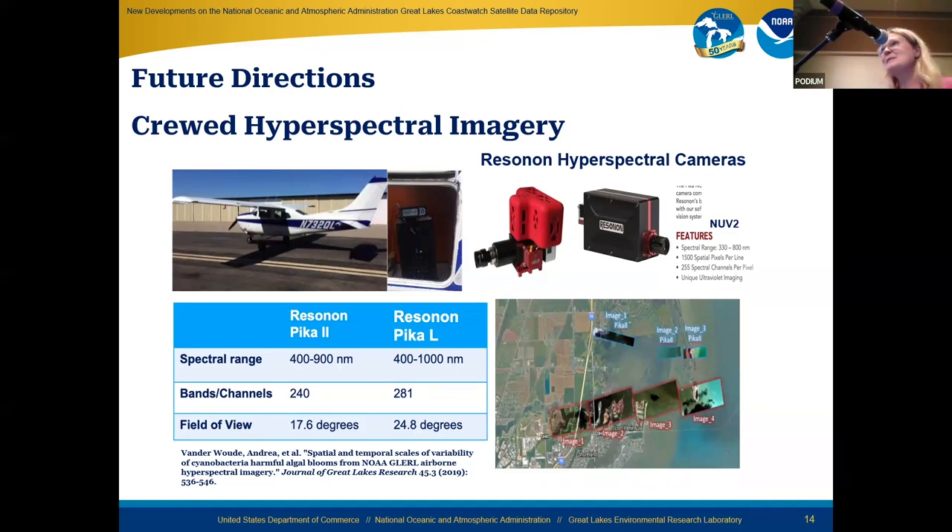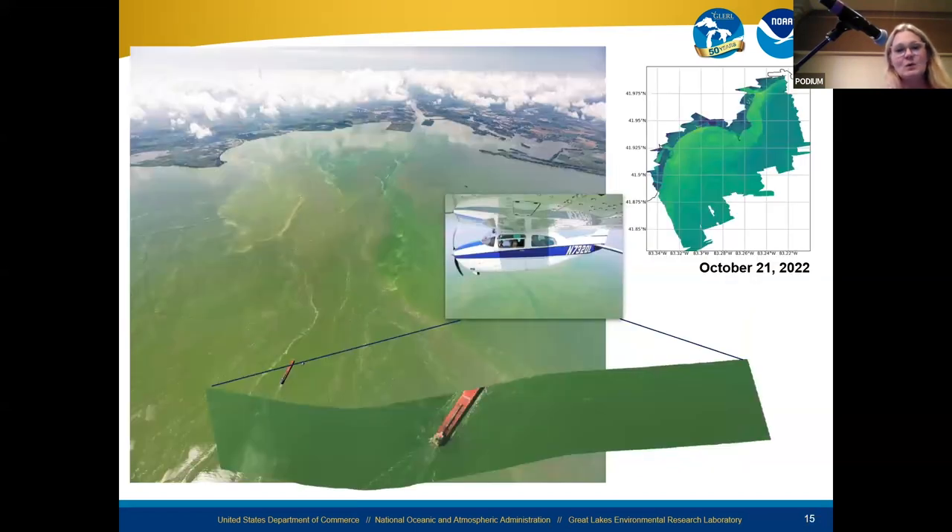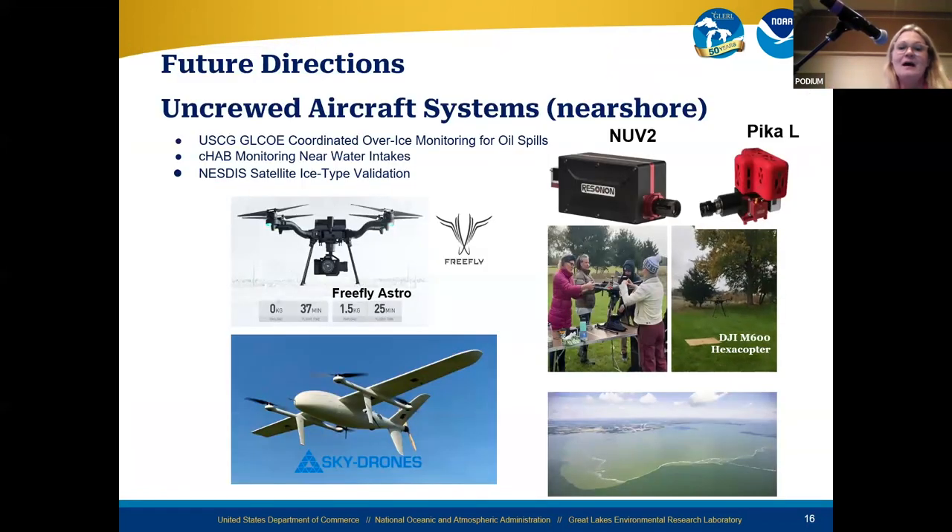I'm also going to cover other upcoming offerings for the Great Lakes. I manage a program that flies an airplane over the Great Lakes using a hyperspectral camera — hyperspectral meaning hundreds of bands looking at wavelengths much shorter than what the eye can see. We're working to provide that data in-house on CoastWatch for easy access. A new development not happening anywhere else in CoastWatch is providing data from uncrewed aircraft systems, which I also manage. Some of that work has moved over to our engineer Lauren Marshall at NOAA's Great Lakes Environmental Research Laboratory, in coordination with the Great Lakes Center of Expertise. We're using UAS right now for HABs monitoring and for ice type validation.